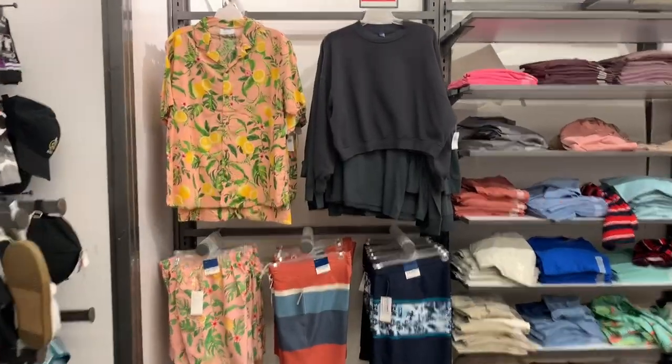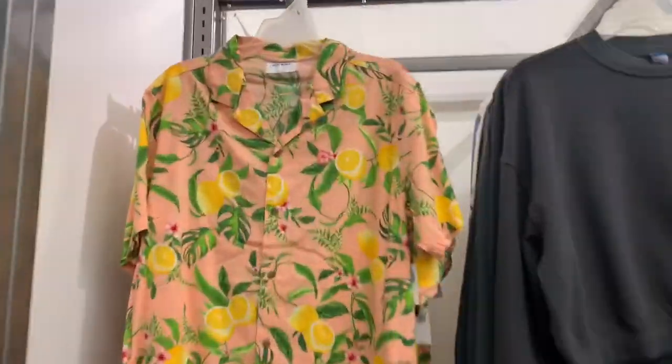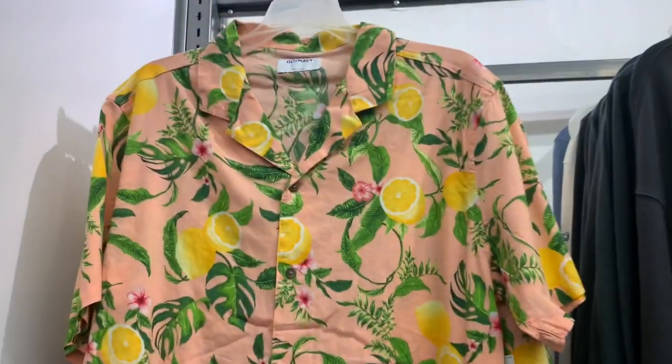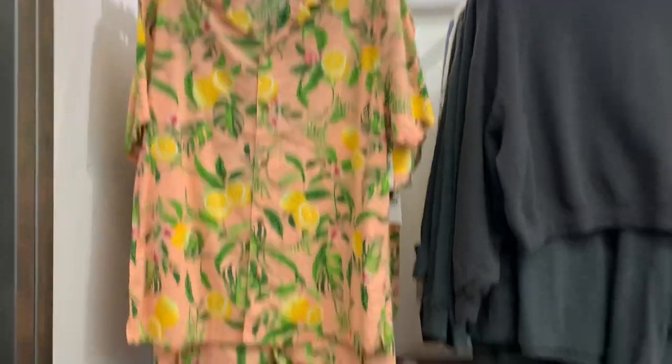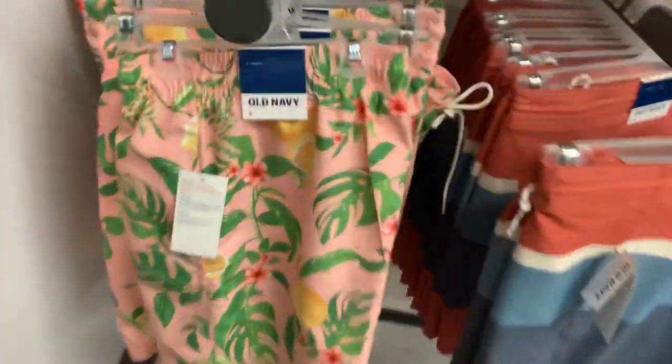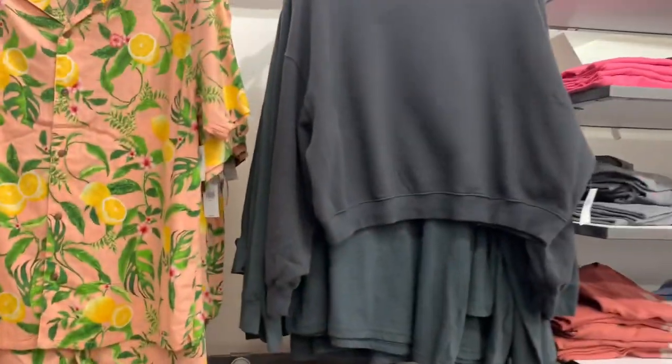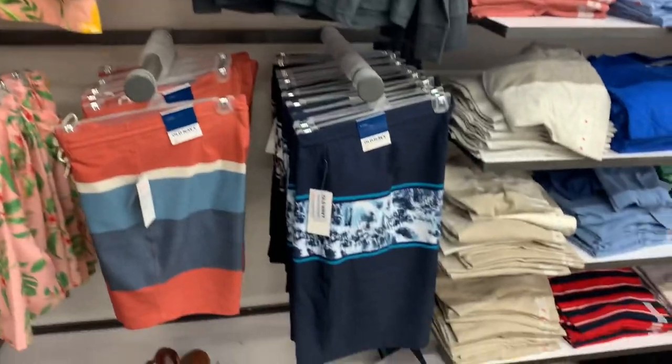I love that outfit on the left — it's so cool. It's a button-down, 40% off of $32, and it has lemons on it. So cool. You can also get matching shorts here too — they have pockets. This one is 40% off of $30. They also have one with stripes and a solid black as well.